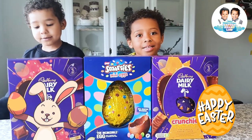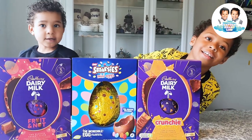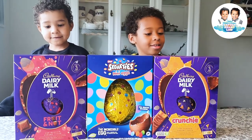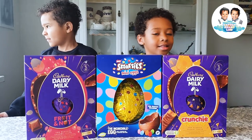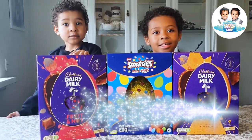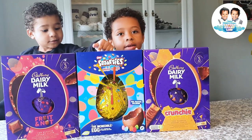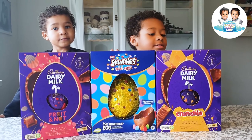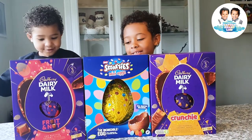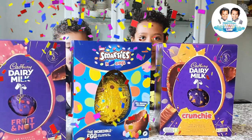Hi guys, happy Easter! What do you have on the table? Yeah, what is that? Egg gifts! Yeah, wow, they are so lovely. So are you going to share with everyone? Yeah! Wow, so there you have a Cadbury Dairy Milk, which one is Cadbury? Cadbury Dairy Milk, your Fruit and Nut, then we have Smarties, some mini eggs. I like Smarties. We have Cadbury Dairy Milk that is Crunchy, and all of them have some creamy taste. We will find out when we unbox and see what's inside.